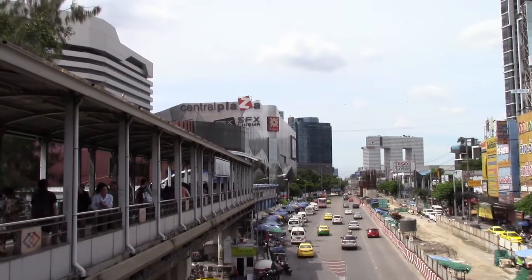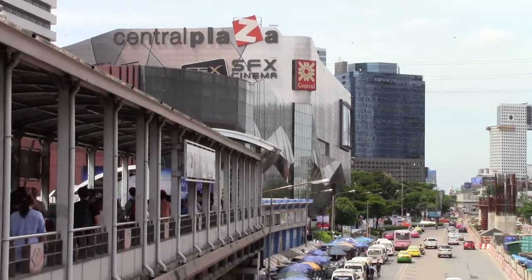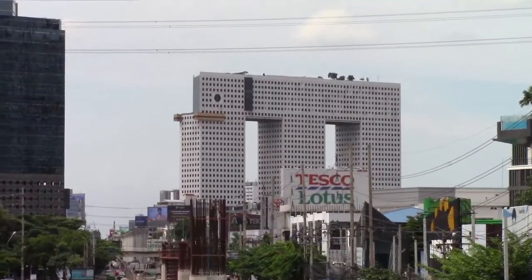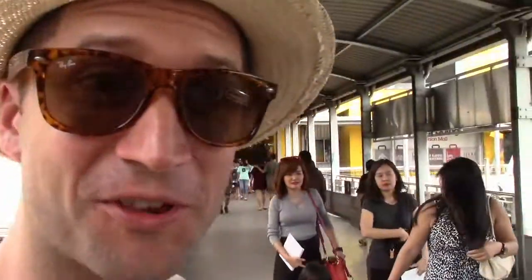Just down the street is Central Plaza, a big normal mall with lots of shops, a movie theater, and lots of food courts. There's also the elephant building, which is an old apartment building, and down there is Tesco, which is a big supermarket. And we are going in here — I worked here for three years. Let's go.